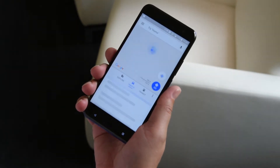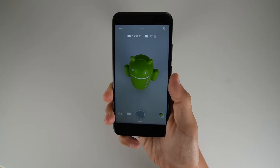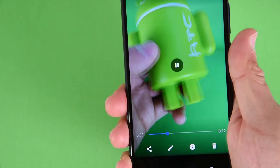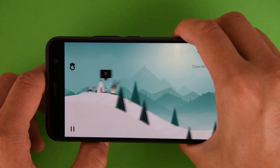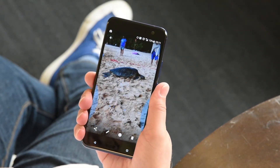With EdgeSense on the HTC U11, it ushered in a whole new way to interact with your phone. Today we're excited to announce a brand new update that builds upon EdgeSense and allows you to do more on your HTC U11. Now you can use EdgeSense as an alternative to tap or double tap features within any app.